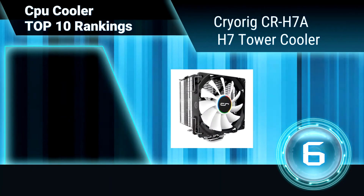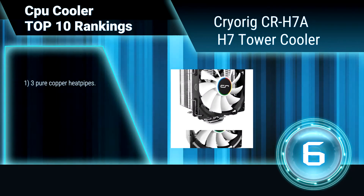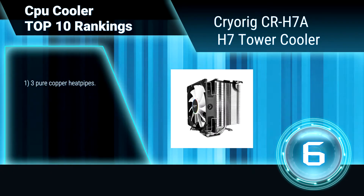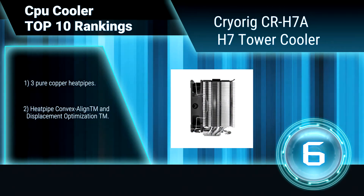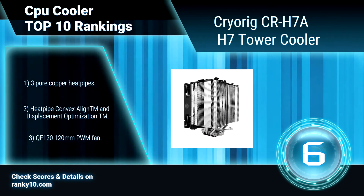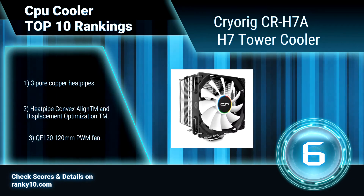Ranking number 6: CryoRig CR-H7A H7 Tower Cooler. This is a highly efficient high-fin system in a compact and compatible package. At only 145mm in total height, the CryoRig H7 Tower CPU Cooler is the high-performance mainstream-priced heat sink made for everyone. It features three pure copper heat pipes and a 120mm PWM fan.